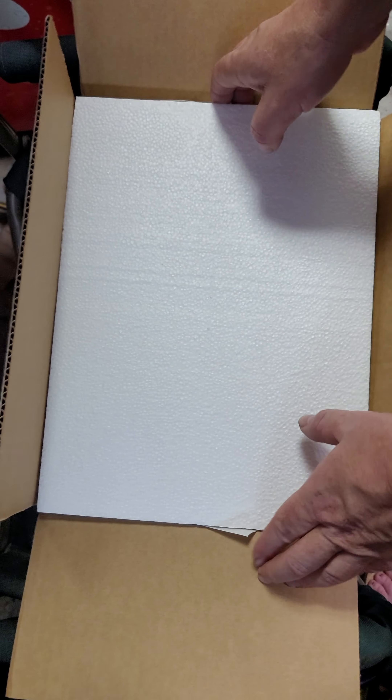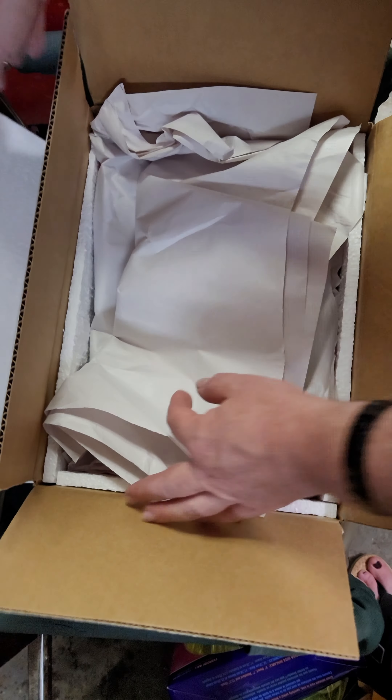Hey guys, it's Ron at Tales of Scales. We got another delivery in, so we'll go through this really super fast.